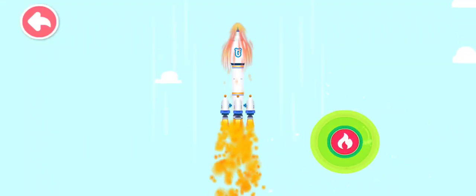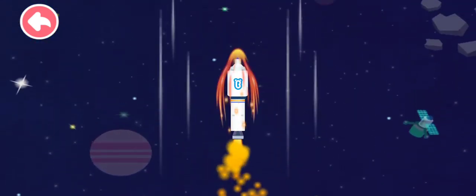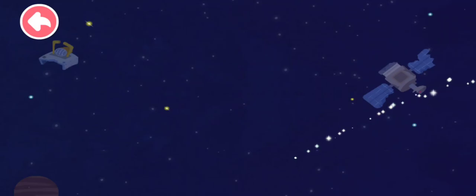Press the button to accelerate the rocket! Awesome! Let's head for the universe!